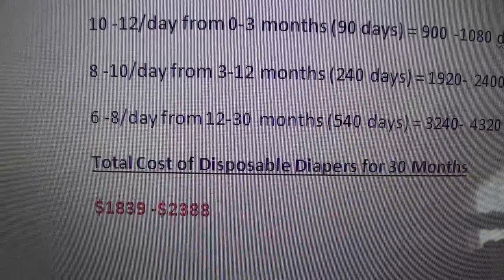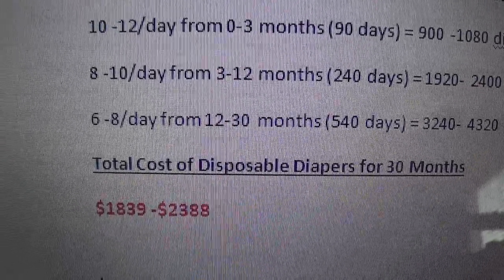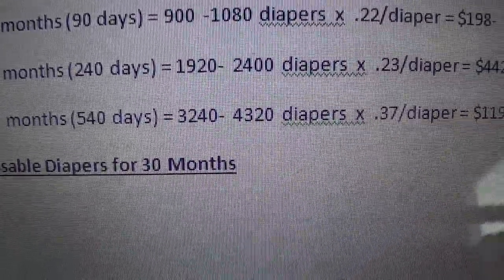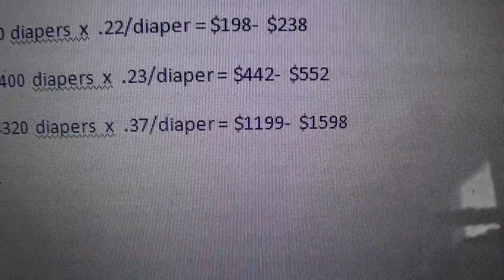When your baby is 3 to 12 months old, they'll use about 8 to 10 diapers a day, which is 240 days. That's 1,920 to 2,400 diapers, times 23 cents a diaper, which is $442 to $552.